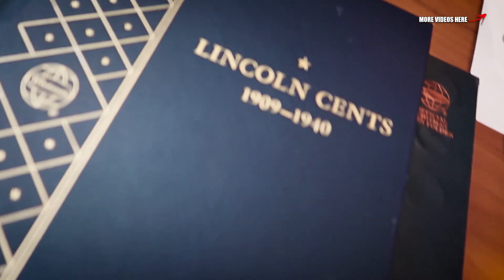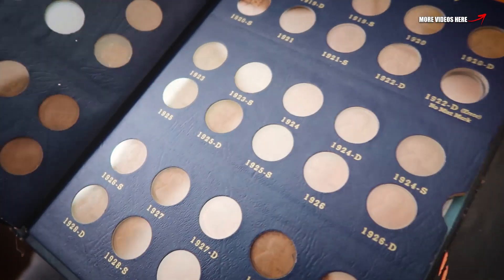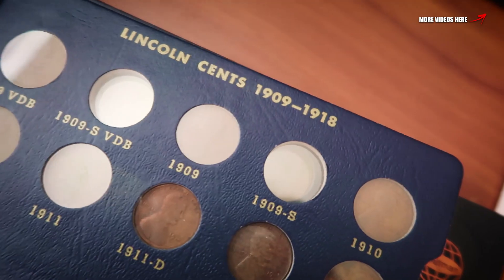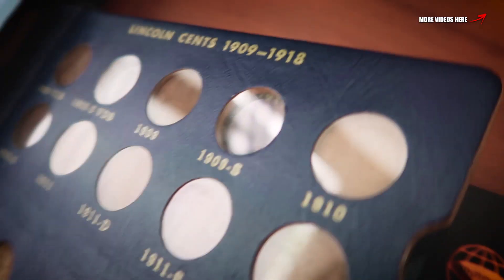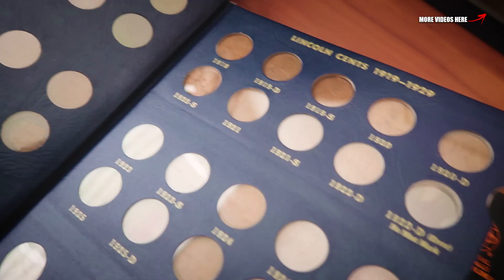Boom, boom, boom — check this out! Oh my gosh, look — he sent me a book! 1909 and 1940, and this book has key dates and semi-key dates in it. Look at that — he actually sent the 1909-S, which I'm about to take out of this book and put in here. That is absolutely amazing. He said I will only be missing four once I get this book.